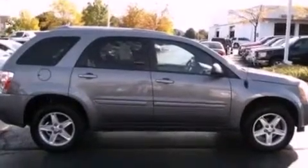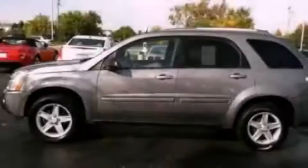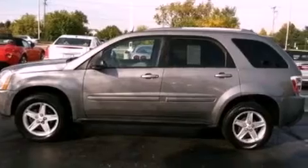Its top features include a sunroof, heated seats, cruise control, a premium sound system, aluminum wheels, a rear spoiler, a passenger side vanity mirror, an anti-lock braking system, keyless entry, and this vehicle has fewer than 53,000 miles on the odometer.